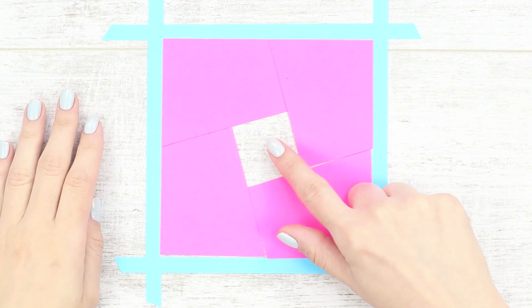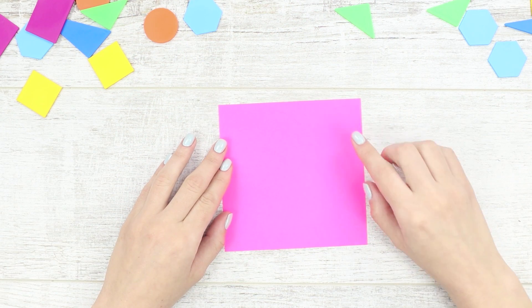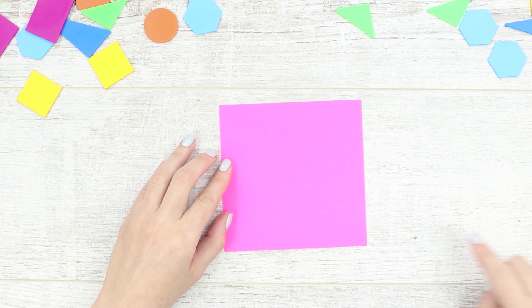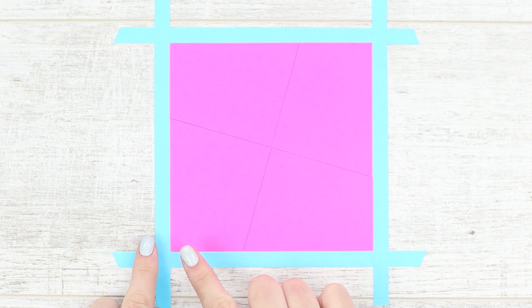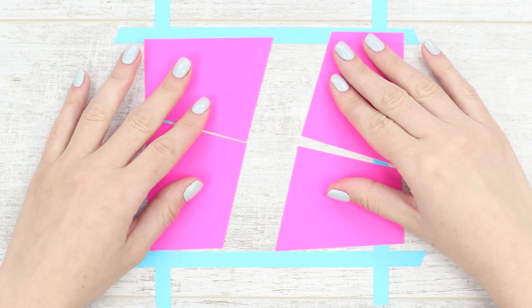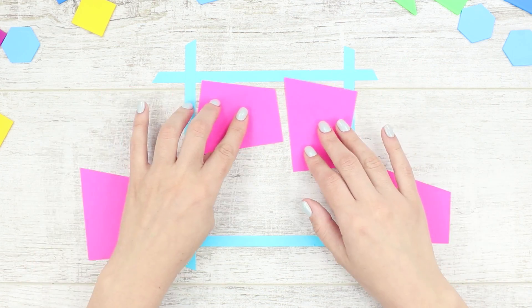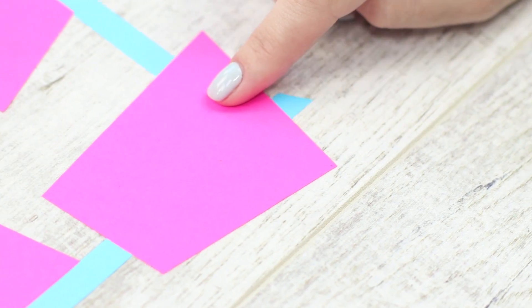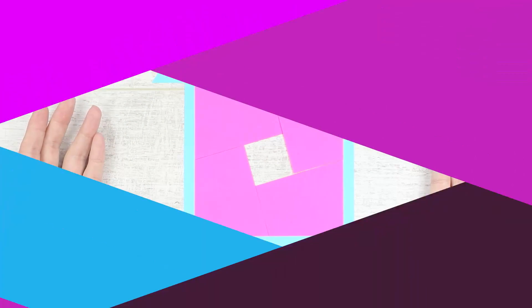Let's surprise your friends with a mysterious mathematical paradox. You will need an ordinary paper box. Divide it by two lines crossed in the center. Cut it! Fold the square back and mark its borders with colored tape. Pull the square apart. Change the places of the parts and reassemble them. There's an empty space in the center in the form of a small square. How is this possible? That is the paradox!